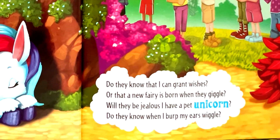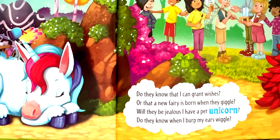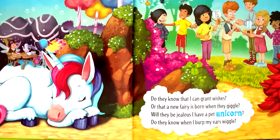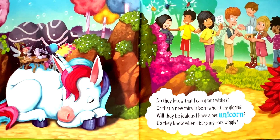Do they know that I can grant wishes? Or that a new fairy is born when they giggle? Will they be jealous I have a pet unicorn? Do they know when I burp my ears wiggle?